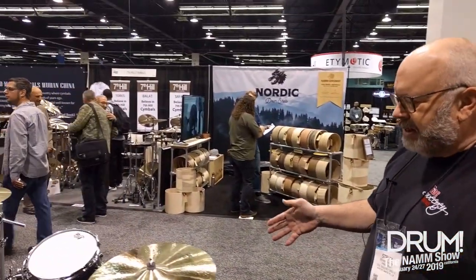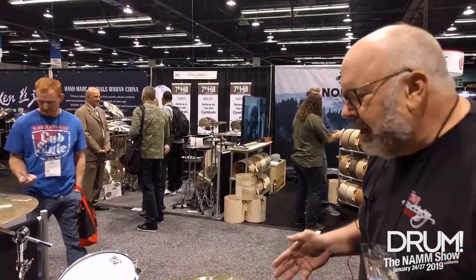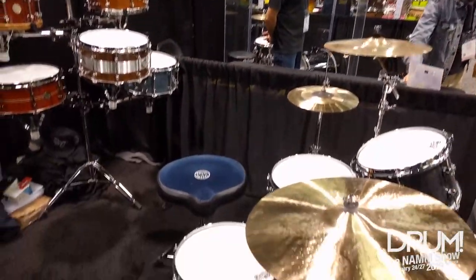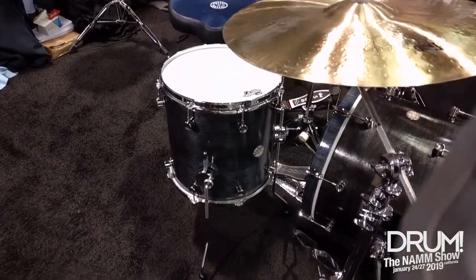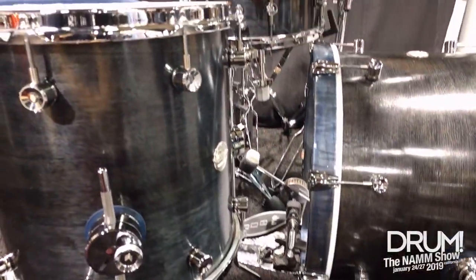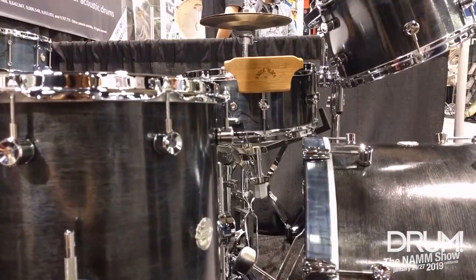I'm really excited about this particular kit, which happens to be our very first steam-bent myrtle kit. I believe it's the only one in existence. Myrtle is an exceptional tonal wood, and you'll be hearing that these put out just a warm, wonderful sound with really strong, sustained, good resonance.